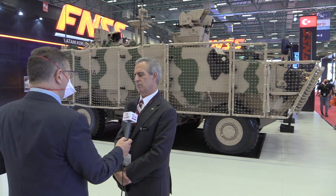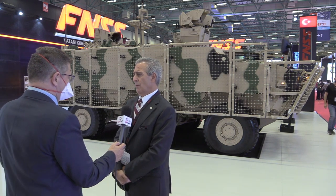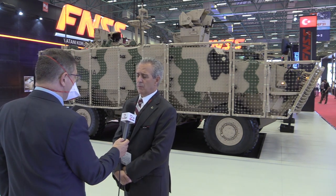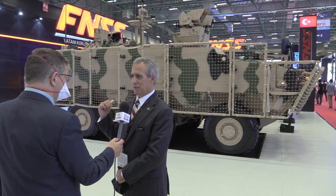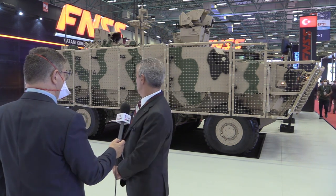When talking to foreign customers, the key emphasis is on protection levels. The protection levels achieved in MRAV vehicles have been literally exceeded in this vehicle — more mine protection than an MRAV vehicle, better ballistic and kinetic energy protection than MRAV vehicles, with a relatively much lower silhouette.